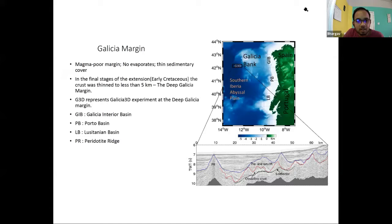The deep Galicia margin is a magma-poor margin with no evaporites and very thin sedimentary cover, making it a very good place to study and understand rifting mechanics. The study region is shown as G3D, and landward of it is the Galicia interior basin where the crust is slightly thicker. Across the study region, a seismic section shows the pre- and synrift packages, the crystalline crust, the detachment fault called the S-reflector, and toward the west the peridotite ridge.